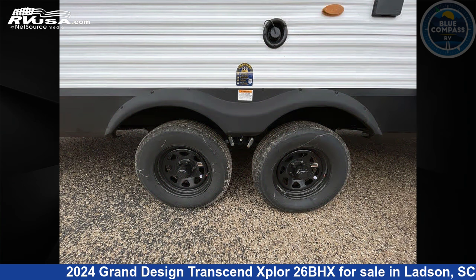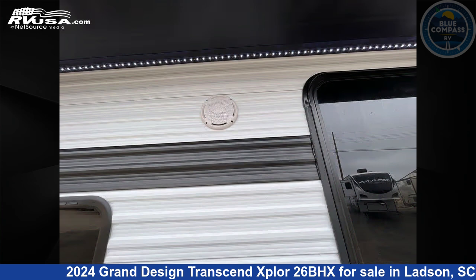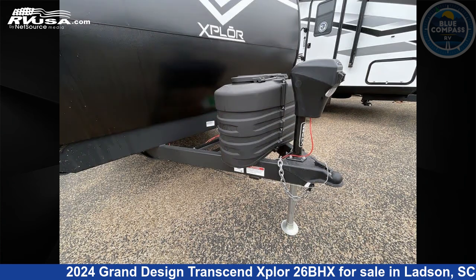This new Grand Design is 30 feet 0 inches in length and features sleeps 9, slide-out, and 56 gallons fresh water capacity. The floor plan layout of this travel trailer features bunkhouse, front bedroom, and outdoor kitchen.